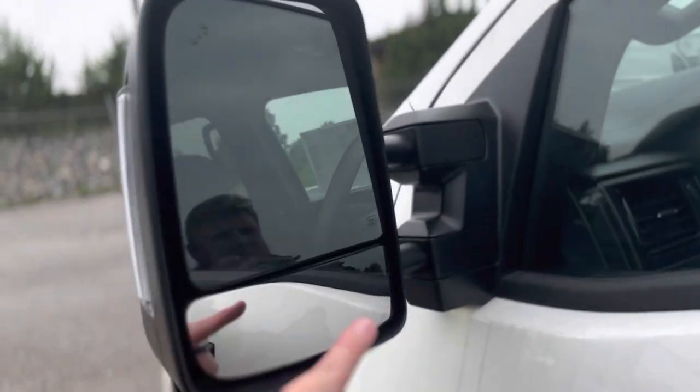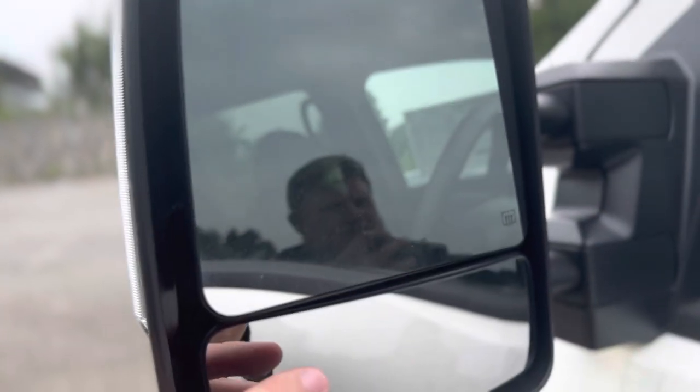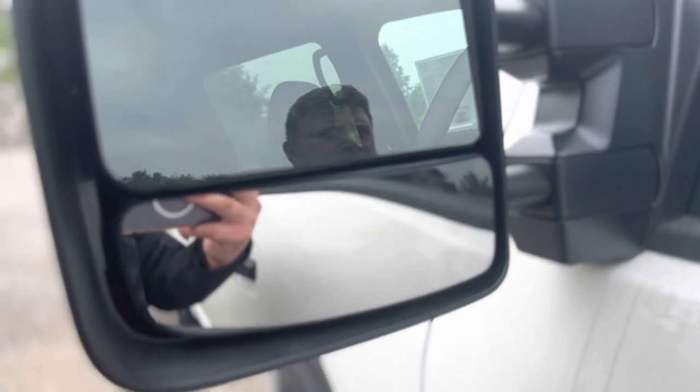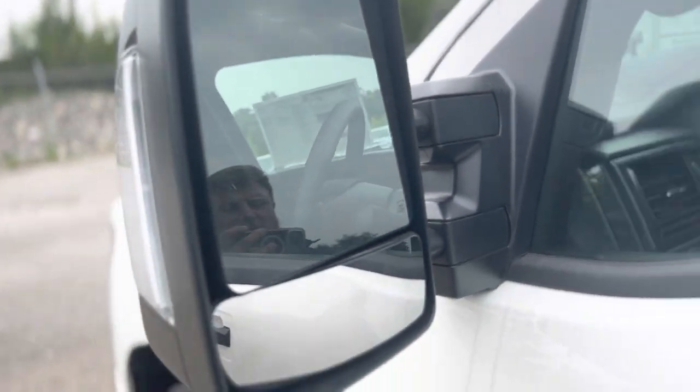Your outside mirrors are heated and you also have your blind spot monitor right here. The bottom part is manual so you can move it in and out to give you a blind spot camera or to help you when you're towing. The top mirror on both sides is a power mirror.